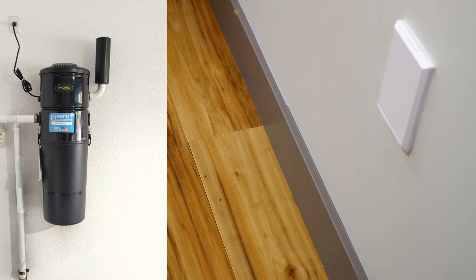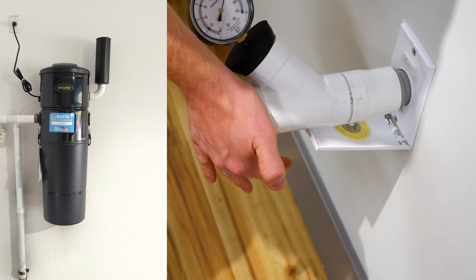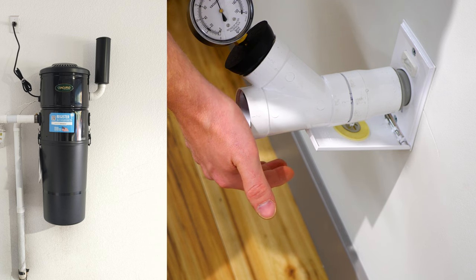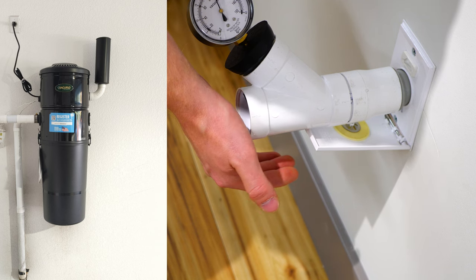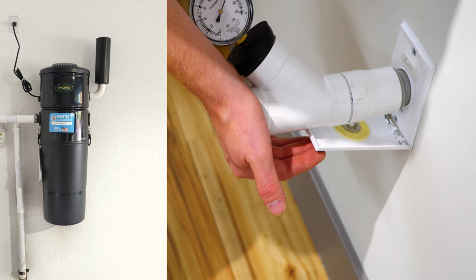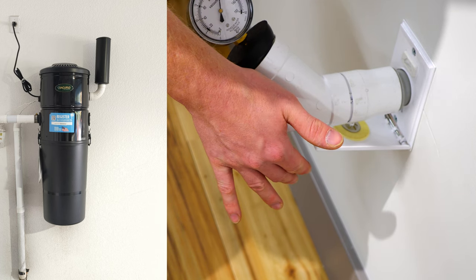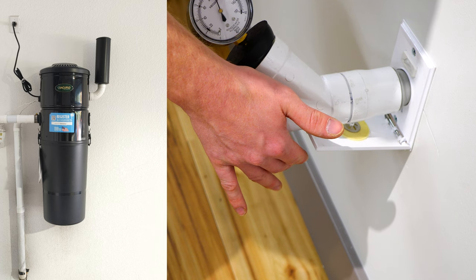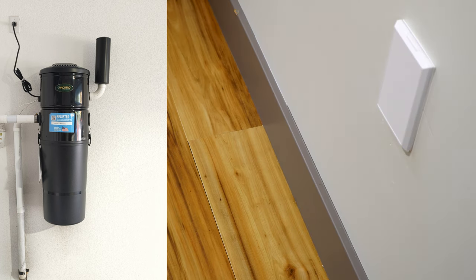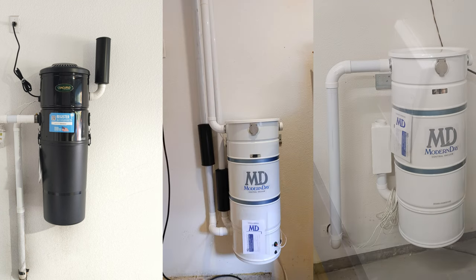Let's see what the central vacuum gets. Just like the Miele, this has a relief valve. 90 to 95 inches of working vacuum is truly amazing, and it's getting over 120 sealed at a mile above sea level. These are truly amazing numbers. So you wanted to know what the most powerful vacuum was — well, that's a central vacuum, and there's no denying it.